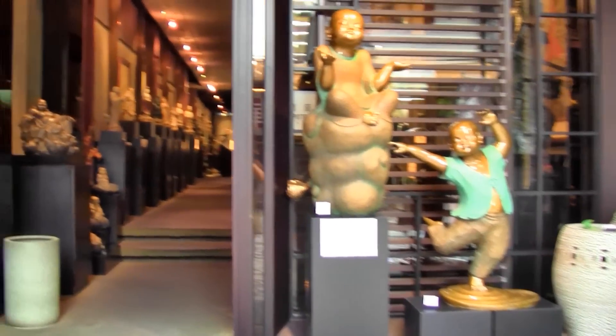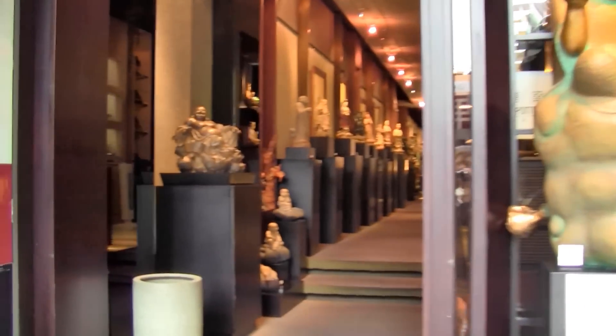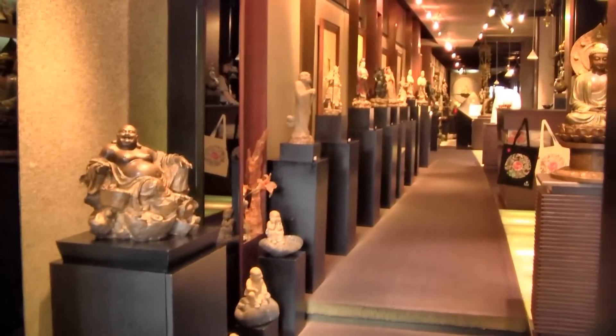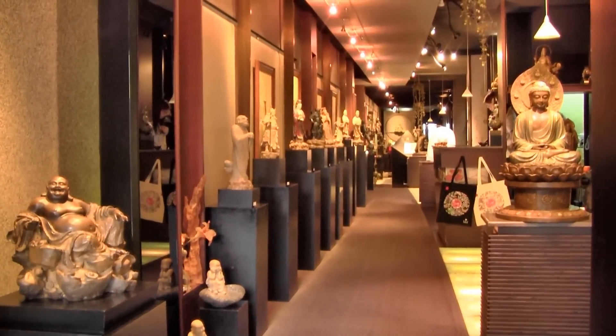YingGe also hosts a variety of different art houses and museums. You're not allowed to record inside, so I really quickly took this clip before the lady threw me out.